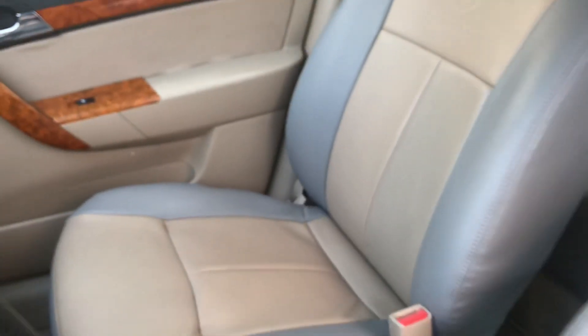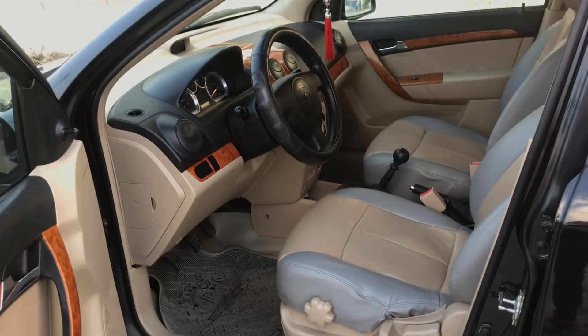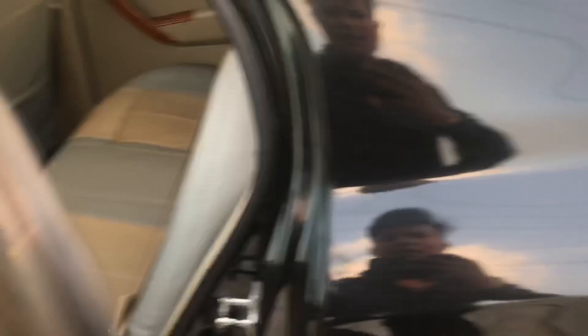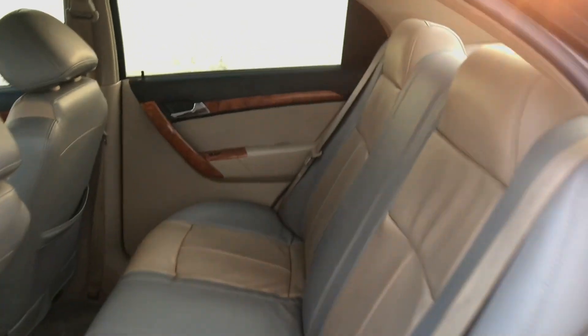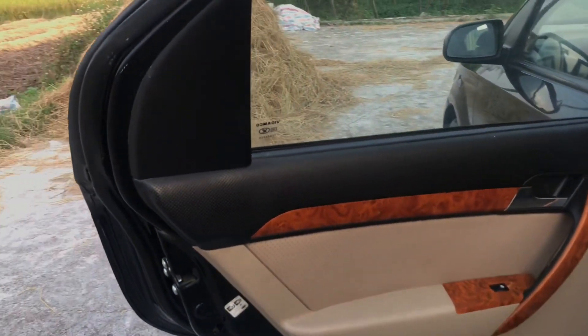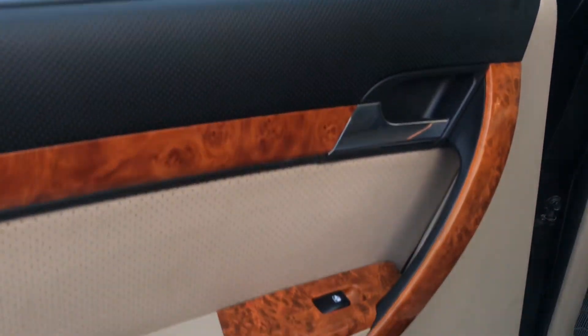Nội thất ok, không rách rưới gì cả, sạch sẽ. Giá chỉ có 180 triệu đồng đã bao gồm phí hồ sơ vận chuyển, rất hợp lý để sở hữu một chiếc Gentra 2009 này. Phần đằng sau xe nhìn rất sạch sẽ, phần nhựa xe rất sáng. Không có bất cứ một cái mắt thần nào. Nhựa xe chuẩn đẹp 100%, nhìn rất vàng ươm.